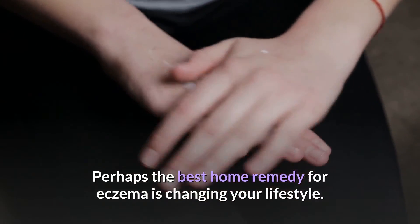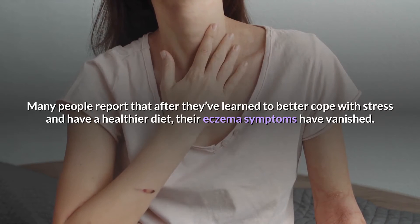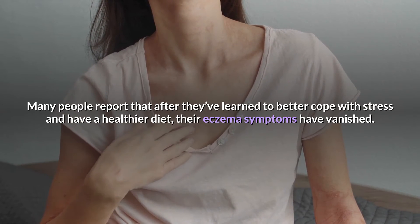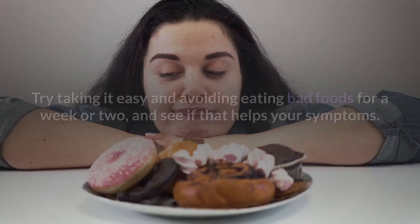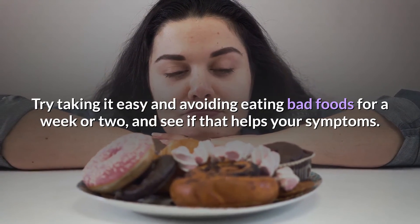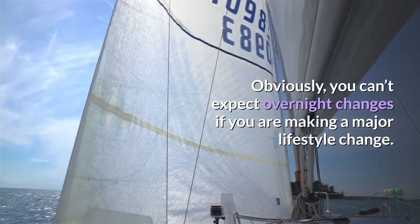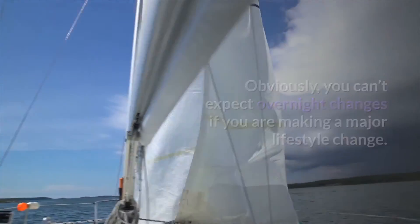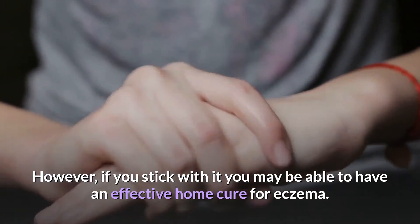Perhaps the best home remedy for eczema is changing your lifestyle. Many people report that after they've learned to better cope with stress and have a healthier diet, their eczema symptoms have vanished. Try taking it easy and avoiding eating bad foods for a week or two, and see if that helps your symptoms. Obviously, you can't expect overnight changes if you are making a major lifestyle change. However, if you stick with it, you may be able to have an effective home cure for eczema.